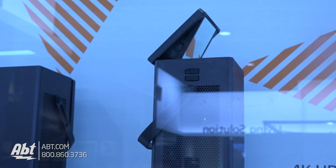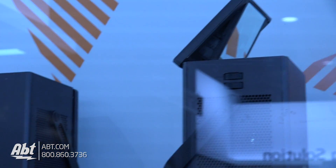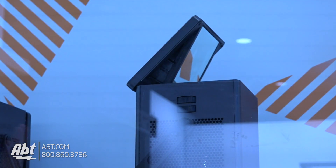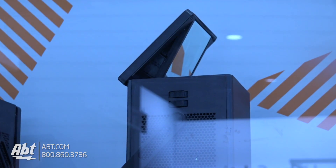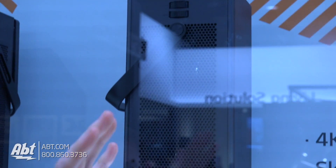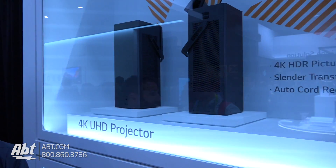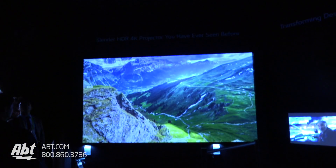But you can see here it has two different ways that you could even play content up onto your roof, or if you use this second vertical orientation here, it will then play directly from the ground onto a very large screen. We're going to take a little bit of a look at this in action and it is a gorgeous, gorgeous 4K picture.